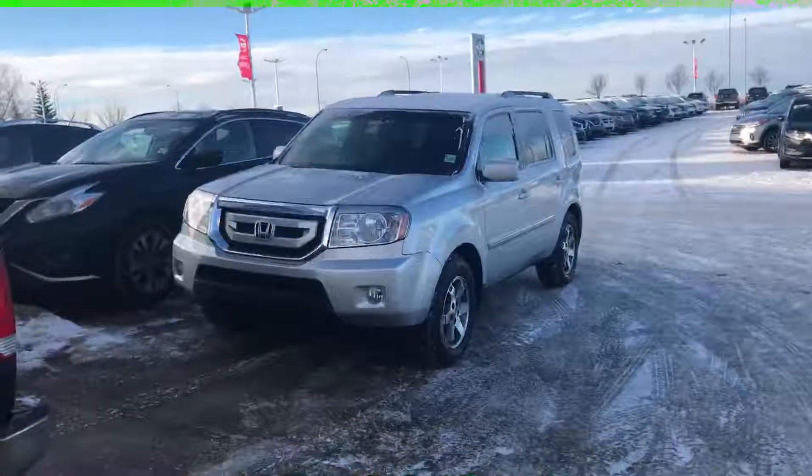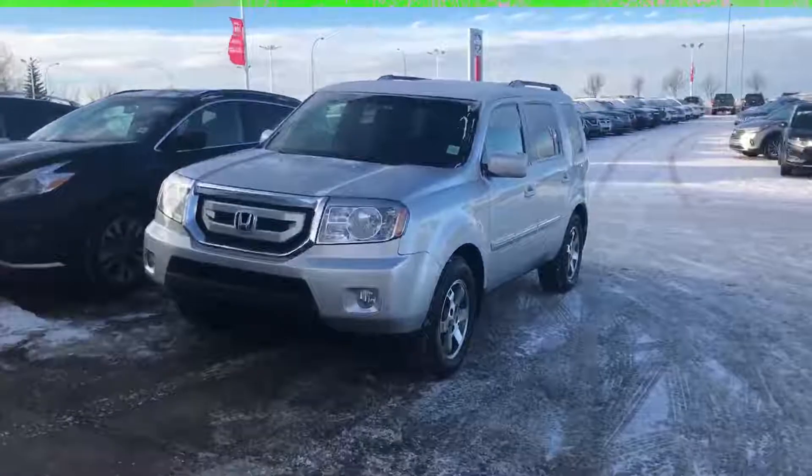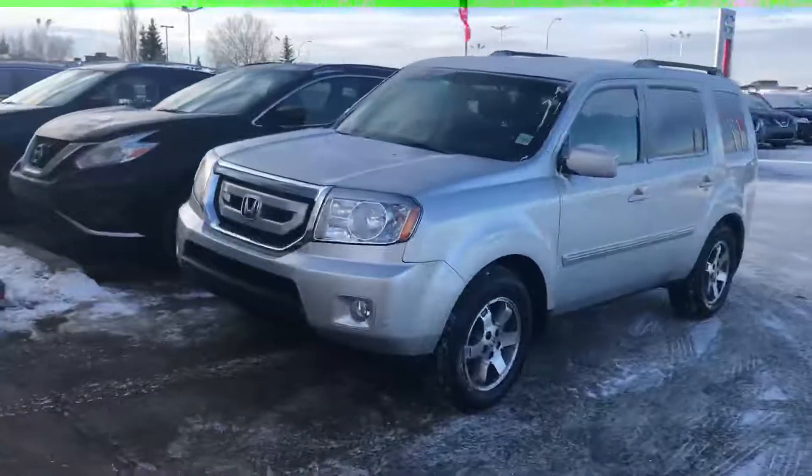Good morning Juliet, here you are from Sureware Nissan. So here's the 2009 Honda Pilot, the one you were interested in.